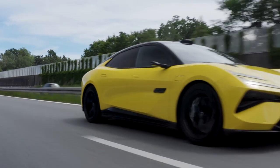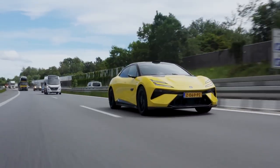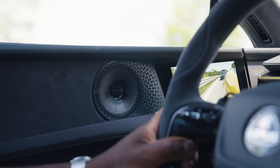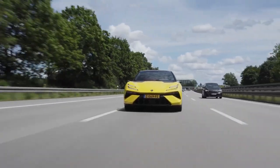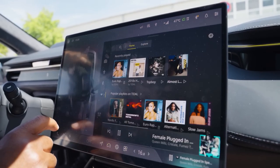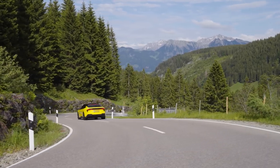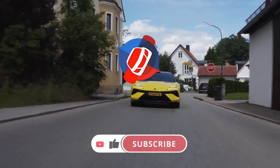The 2025 Lotus Emira is more than just a car — it's a statement of innovation, performance, and sustainability. As Lotus continues to push the boundaries of what's possible, the Emira stands as a testament to the future of electric sports cars. So will it be your choice? Share your thoughts in the comments.